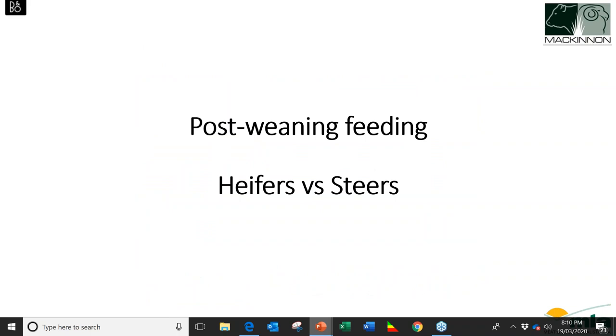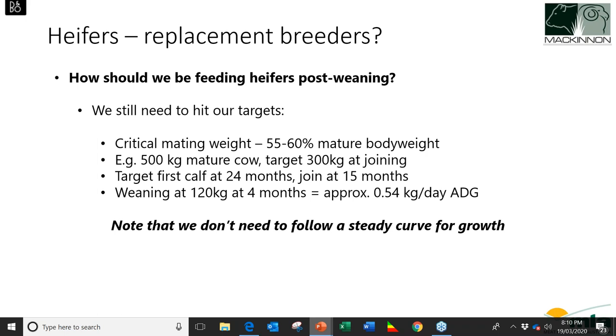Moving on to post-weaning feeding of heifers: do we need to feed them for production at 800–900 grams per day average daily gain, or can we cope with 300–400 grams per day? The main thing is we still need to hit our key targets for heifers — that critical mating weight at 15 months of age, which is about 55–60% of mature body weight. For a 500 kilo mature cow, we want heifers at 300 kilos at joining, which gives our first calf down at 24 months. If we wean a heifer at 120 kilos at four months, she needs to grow at about 540 grams per day to hit that 300 kilo mark at 15 months.